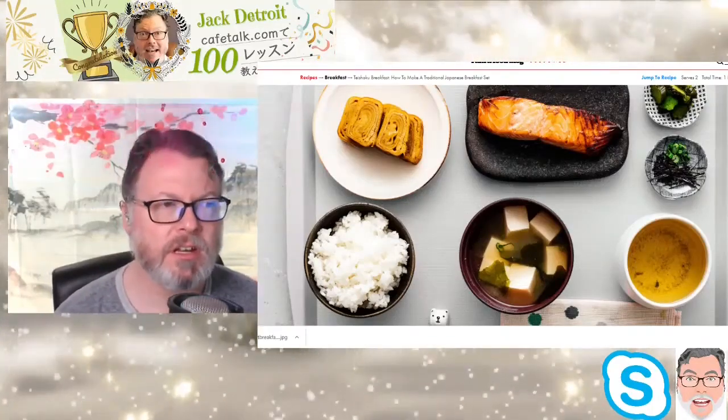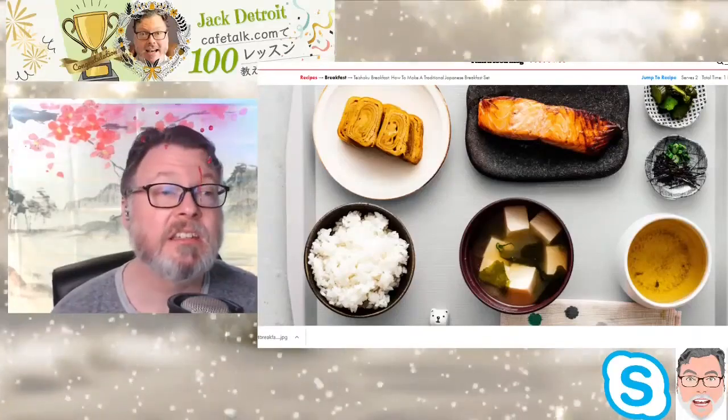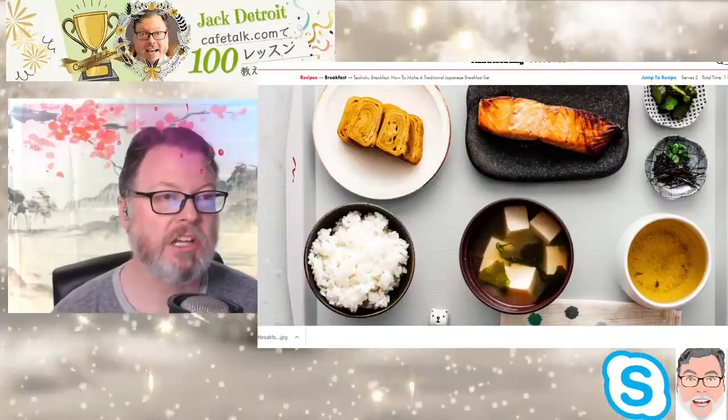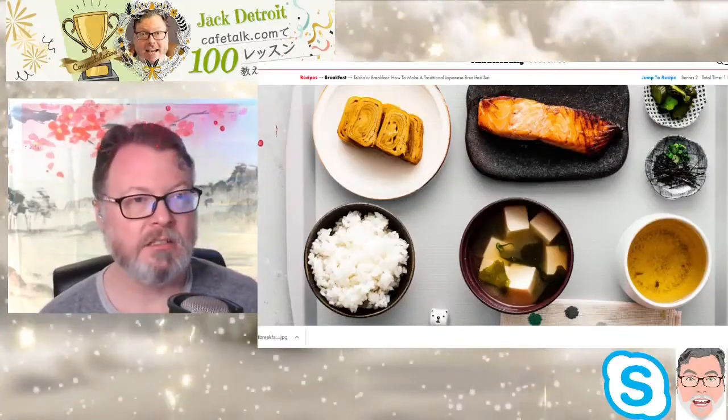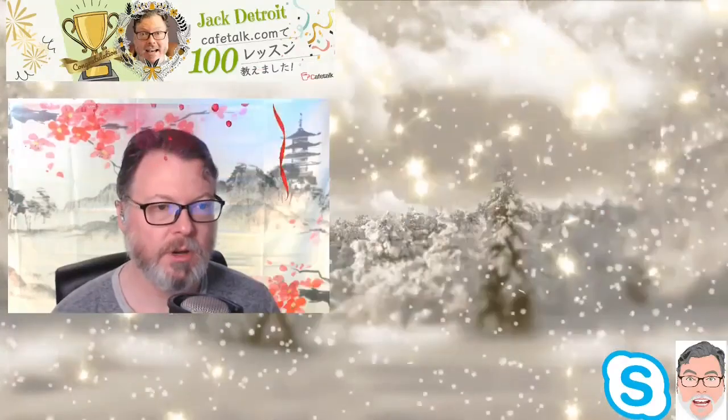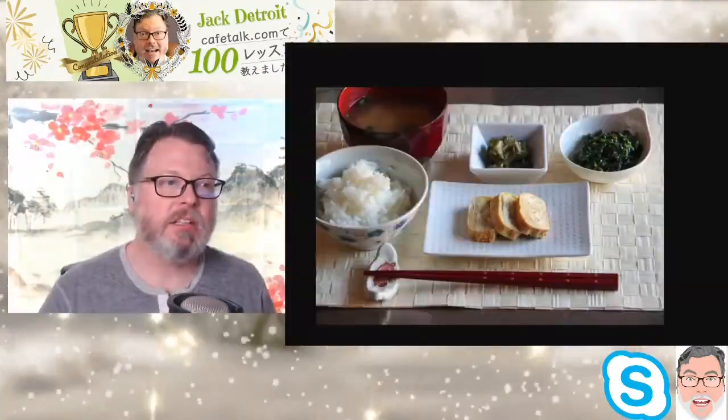This is very typical, very very typical. And you can only eat with ohashi — or kwai-zu — chopsticks. Chopsticks, there you go.